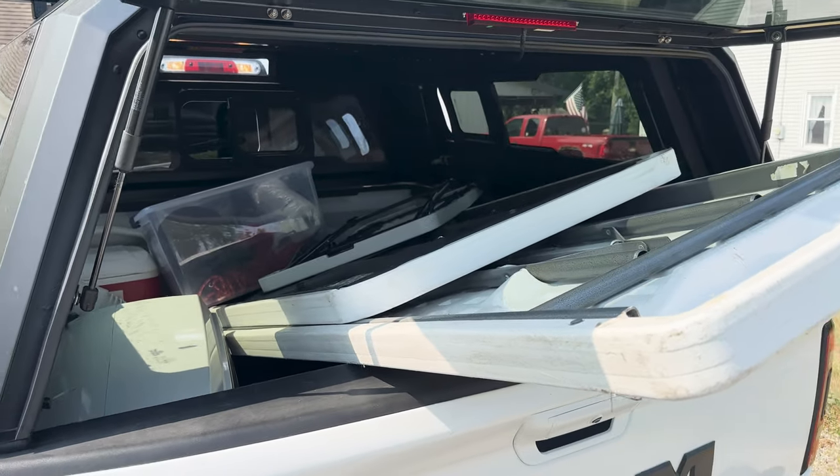The truck also checks the box of being able to tow and carry more things. I think it would be cool to be able to carry an off-road motorcycle, all of our gear, and a rooftop tent — and if I wanted to, eventually pull an off-road trailer too.